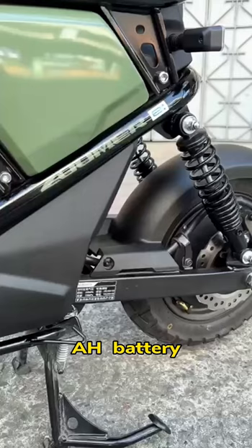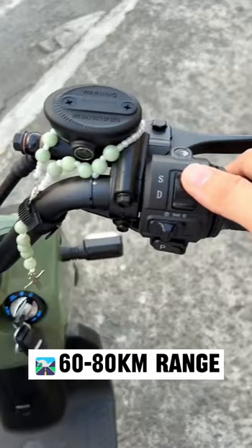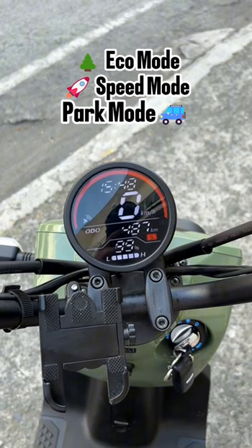It boasts a top speed of up to 40 kilometers per hour and can travel 60 to 80 kilometers on a full charge. Up next would be its unique array of features: riding modes, park mode for safety, and cruise control.